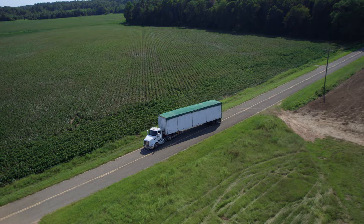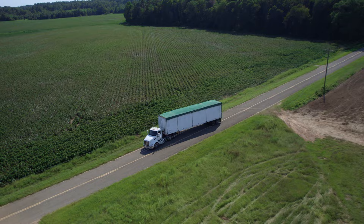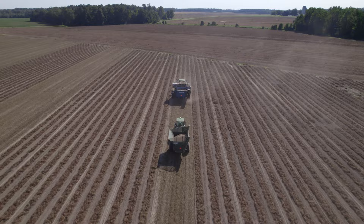One acre can produce enough peanut butter for 35,000 peanut butter and jelly sandwiches. But get this — it takes approximately 1,700 peanuts to fill a 40-ounce container with peanut butter.